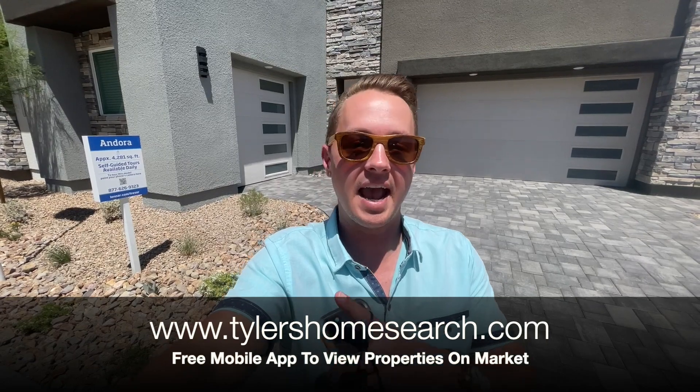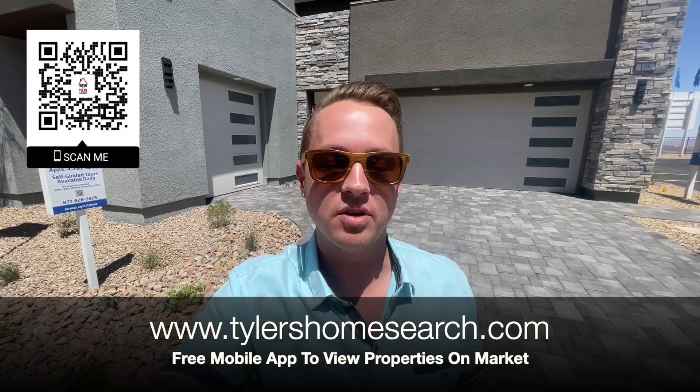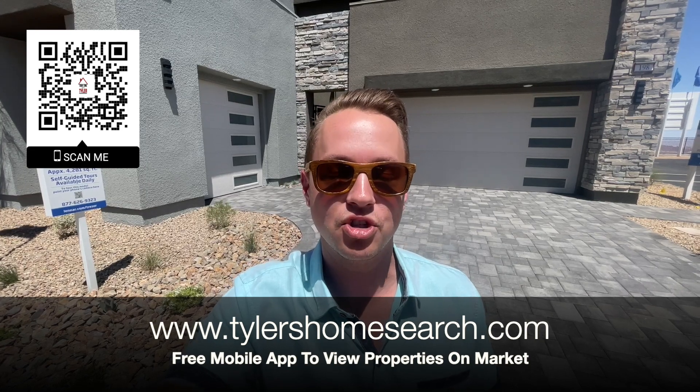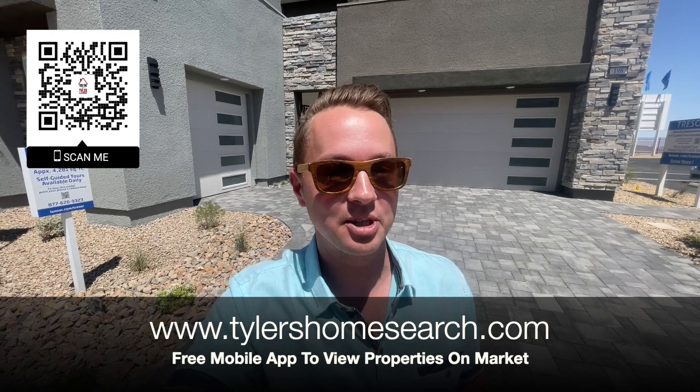Let's check out this model, but before we do, right here is the link and up in the corner is my QR code. Open up your phone, you can scan that link and it will take you straight to my mobile app and you'll get homes directly from the MLS before sites like Zillow, Realtor.com.